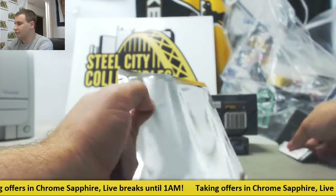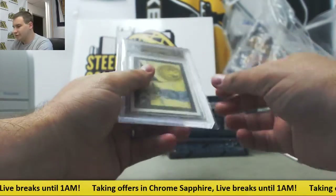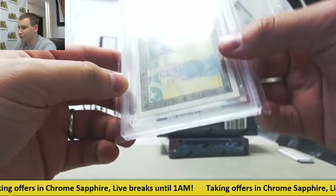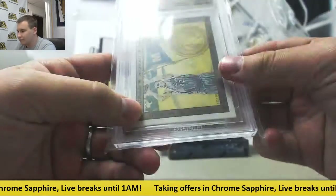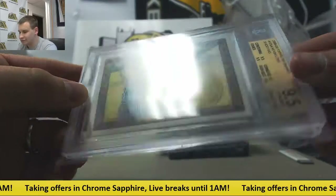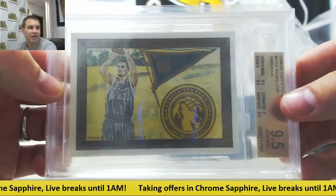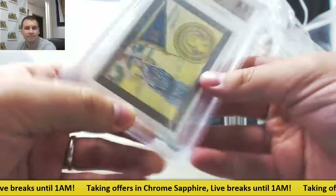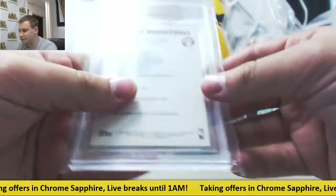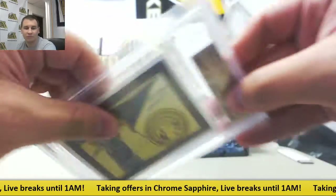Number two is from 2008-09 Topps Murad. Kevin Love, 9.5 Gem Mint rookie. Don't think I've seen one of those ever out of this — that's a really cool card. 9 on corners, 9.5 on everything else. Murad basketball. That is pretty cool.